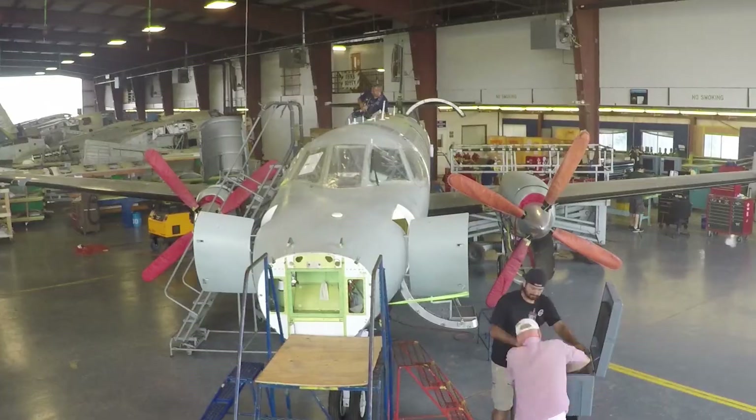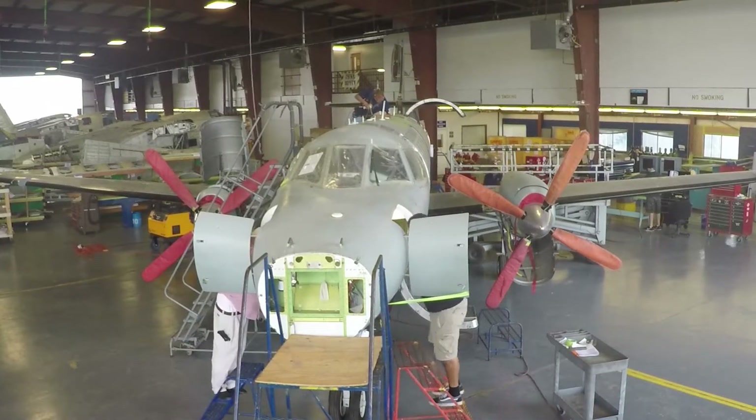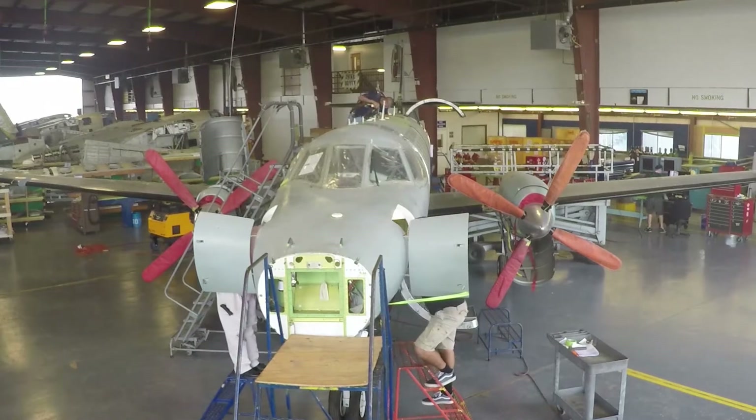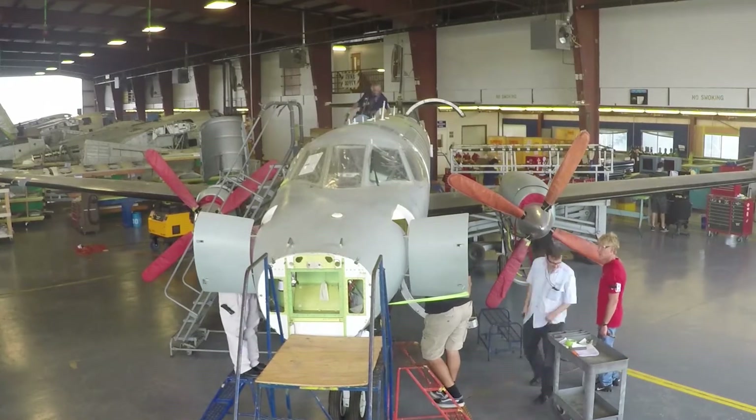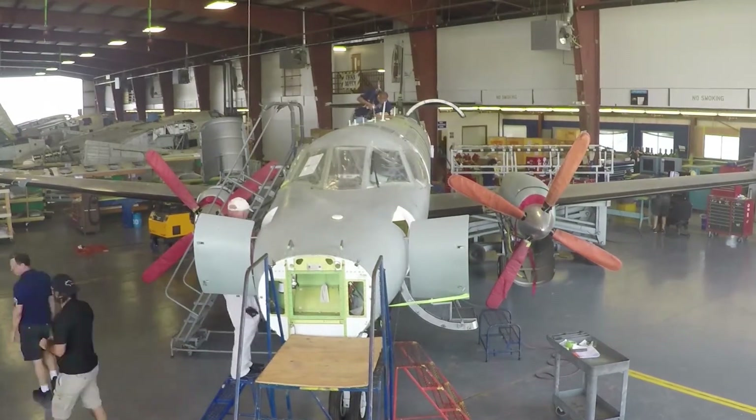The customer — the Navy in this case — has embedded some of their people on site with the team. You can see the integration; you couldn't tell them apart from anybody else. It has been an extraordinary benefit to the program in terms of quick answers on issues, immediate support, and different ideas. The whole team has been open to having them on site to help drive the results of this program and keep it on schedule.